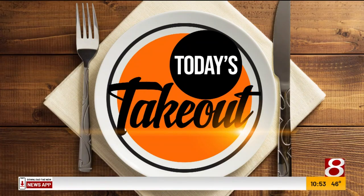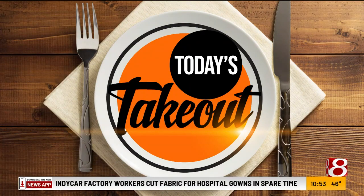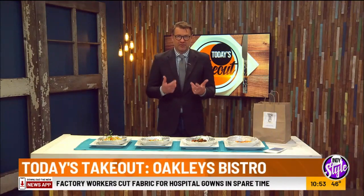Hey, today's takeout is from Oakley's Bistro. Chef Oakley has delivered to us, and he delivered it and I accepted this personally.